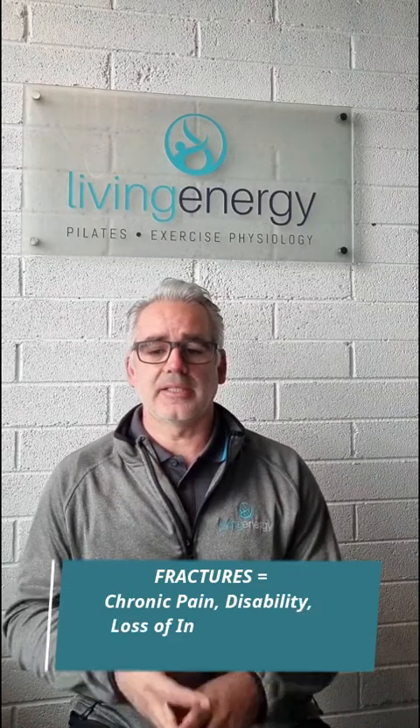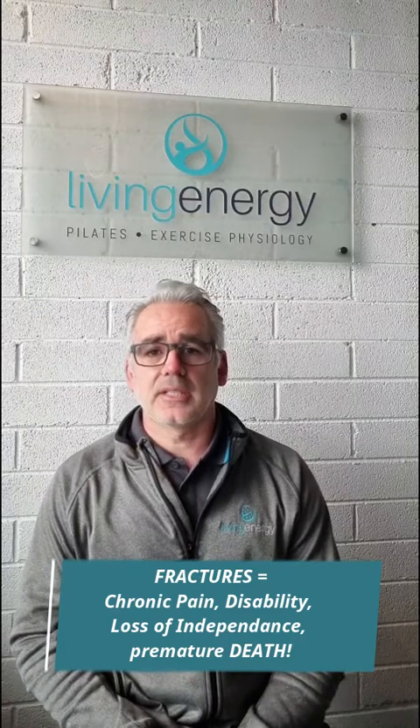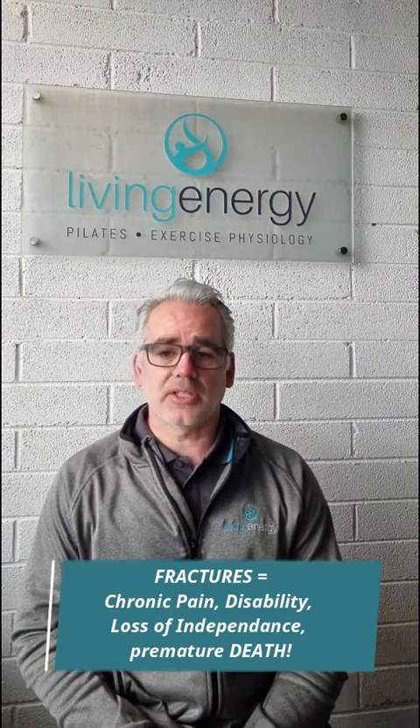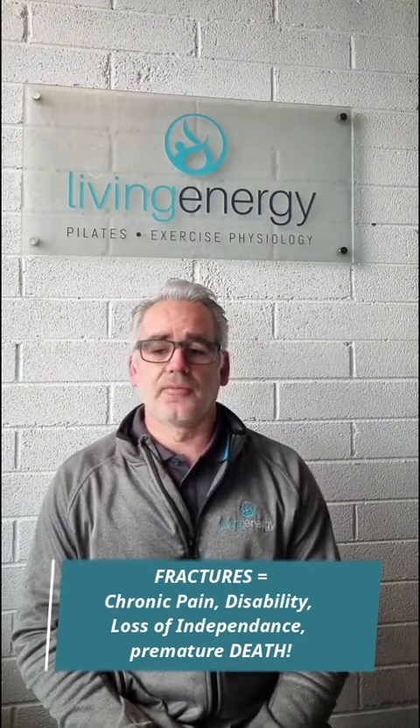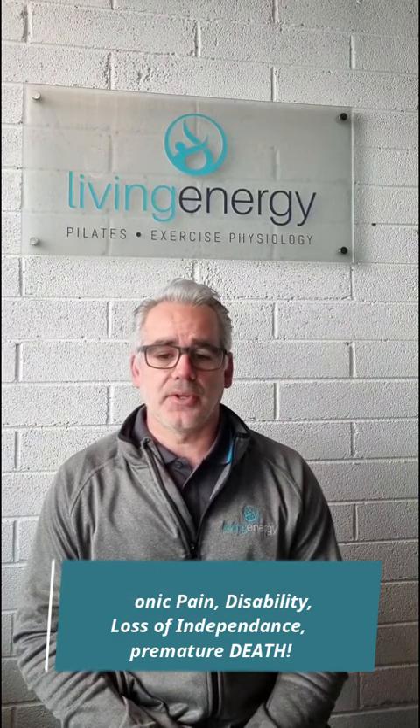Fractures due to osteoporosis are very serious. They can lead to chronic pain, disability, loss of independence, and even premature death. In fact, 12 months after a hip fracture you have a 15 to 37% chance of dying. So there's really nothing much worse than that.